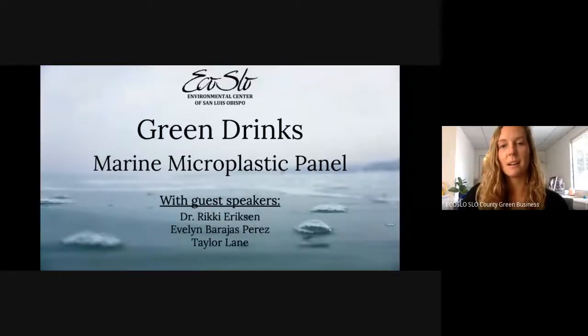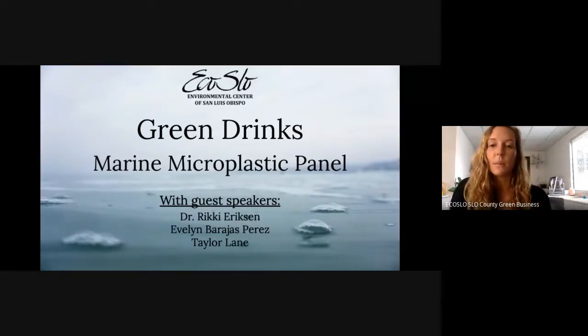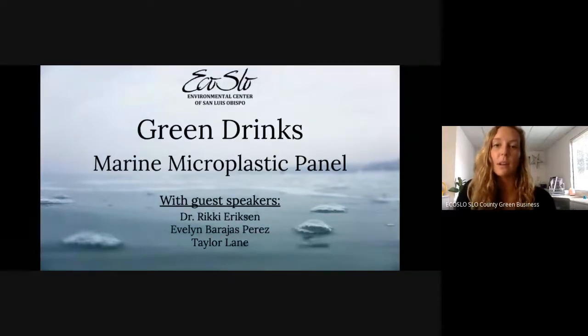Welcome to our Green Drinks event. For those who don't know much about ECOSLO, we are the Environmental Center of San Luis Obispo — a local non-profit. We work to educate, advocate, and act for our central coast environment, running programs from beach cleanups and tree plantings to green drinks events and the Green Business Program, where we work with local businesses to become more sustainable.